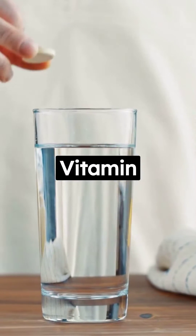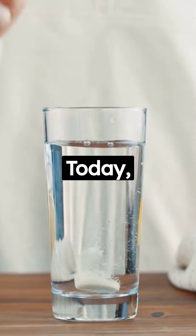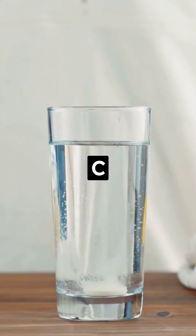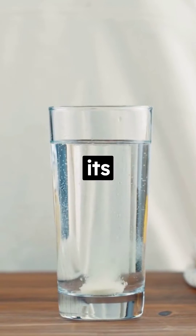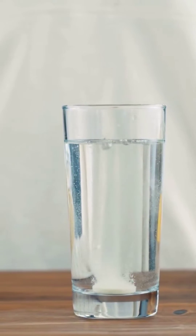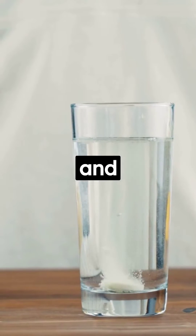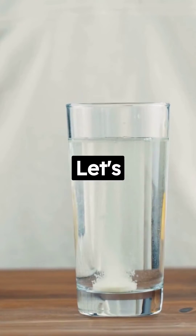Do you know there are other forms of vitamin C? Welcome back to our channel. Today, we're diving into vitamin C and exploring the benefits of two of its most common forms: ascorbic acid and sodium ascorbate. In this video, we'll discuss what each of these forms offers and how they differ. Let's get started.